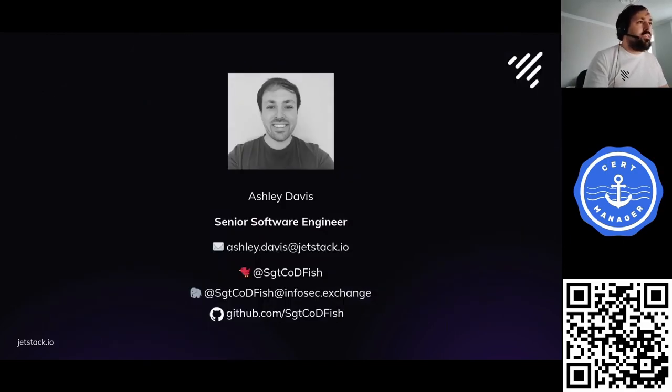I'm Ash. Here's a picture of me with a lot less hair. I'm a Senior Software Engineer at Jetstack by Venify. I'm always interested in talking about certificates — to the point where on a recent live stream I was described as a professional certificate nerd, and I'm going to wear that as a title going forward. I'm also a CertManager maintainer, which is helpful because I'll be talking about CertManager a lot in this talk.